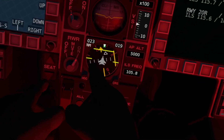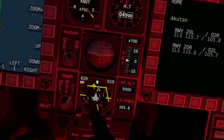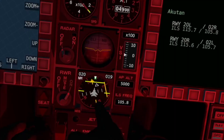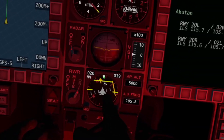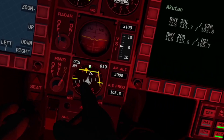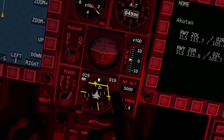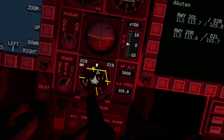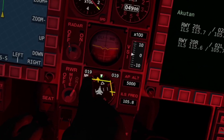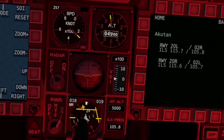Now you can see down here on our horizontal situation indicator, a series of lines. We've got one for our glide slope, and then we've got one for our alignment, which is way over here. If the line is to the right, it means we've got to go to the right. And if the line is above, it means we've got to go above. We might actually be too far out to capture the ILS — it's saying we're 19 miles out yet, so we've still got a ways to go.